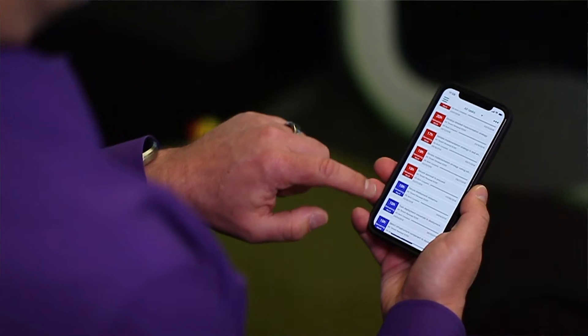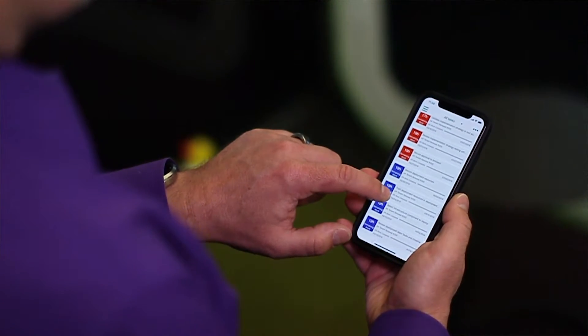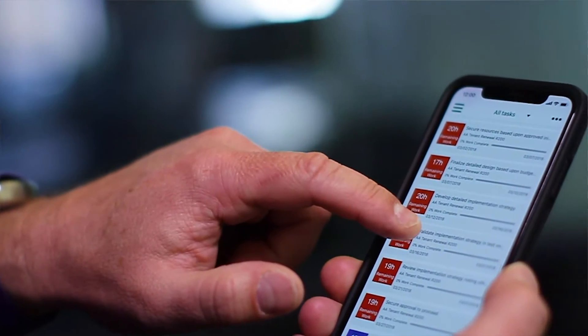We also have a number of apps that extend the cloud capabilities of Project Online. Our latest one, the Time Reporter, allows team members to easily track timesheets and task updates on the go with a native experience on their iPhone and Android devices.